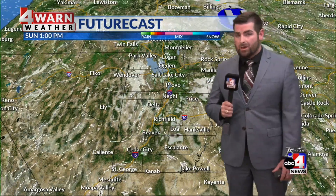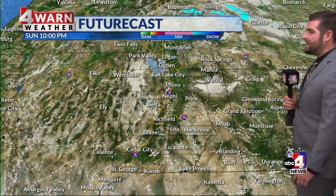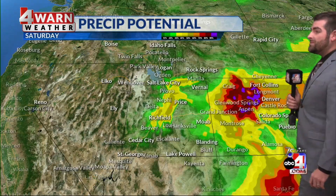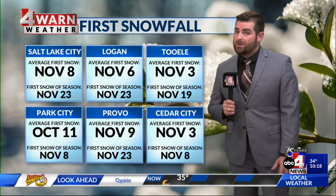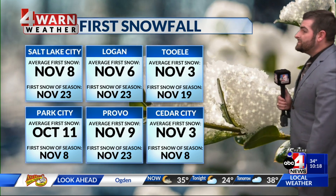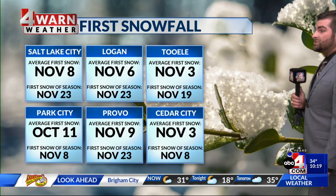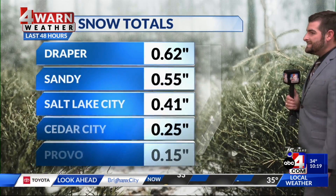That high pressure is going to lead to a couple of things, which I'll describe in the seven-day forecast in just a second. High pressure continues to dominate the forecast through the weekend, with the best precipitation chances overnight tonight into the very early hours of tomorrow. It's worth noting that a lot of places saw their first snowfall of the season yesterday in the valleys, such as Salt Lake City and Logan.